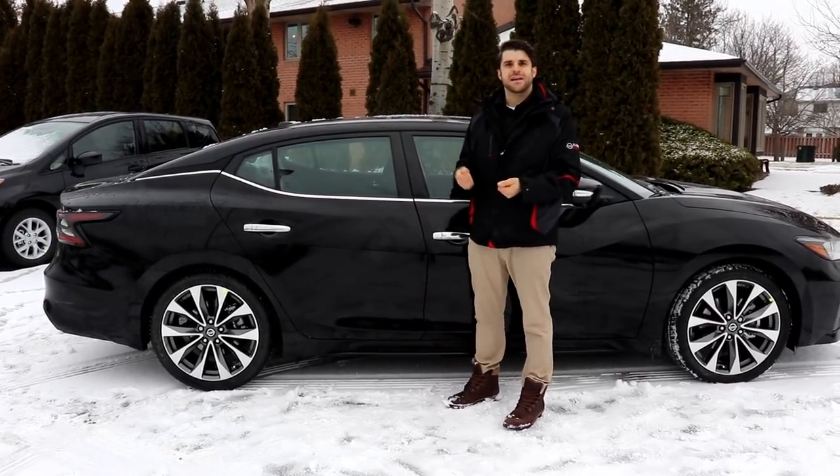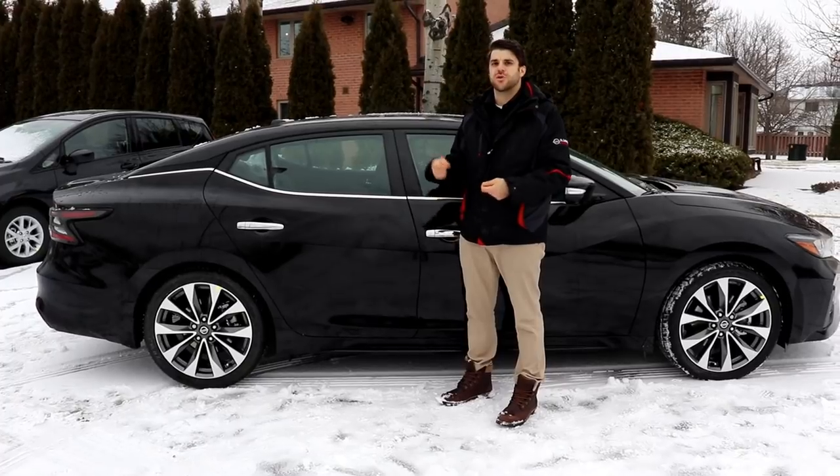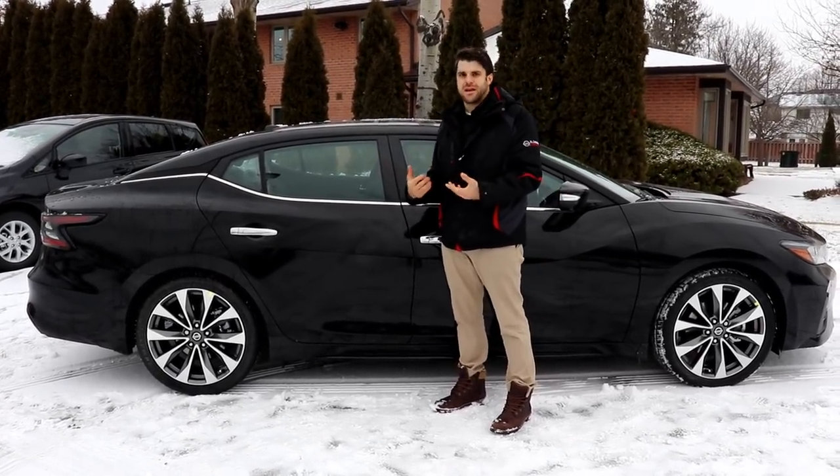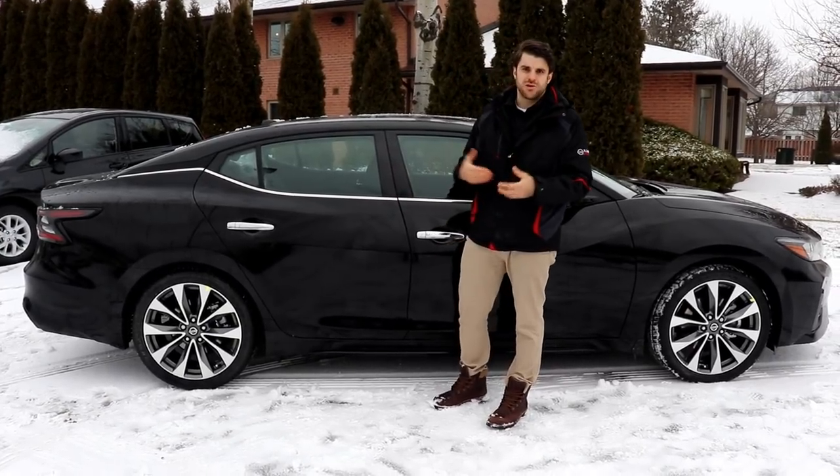This is branded as Nissan's four-door sports car. It's their 3.5 V6 engine, 300 horsepower, and it has a lot of get-up-and-go along with a lot of luxury features.